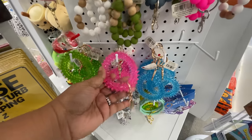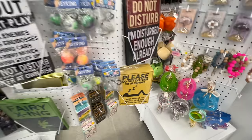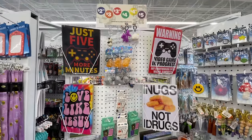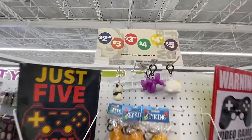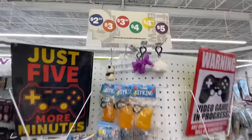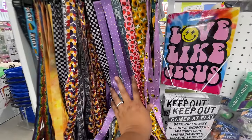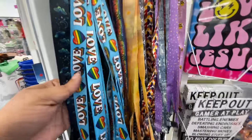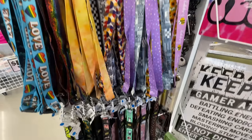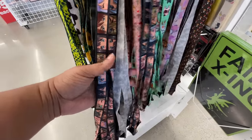I couldn't get it off but I wanted you to see — it's like a little clip or a keychain but you can put it around your wrist. I see lots of teens using those. This whole section uses little colored dots to show the price. How cute are these? I love the one with the little strawberries, and then the one with the dogs right here — so nice!